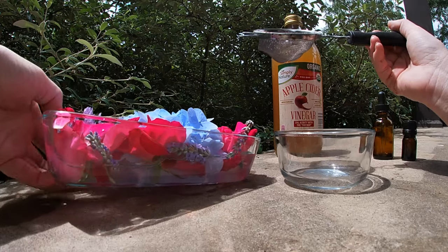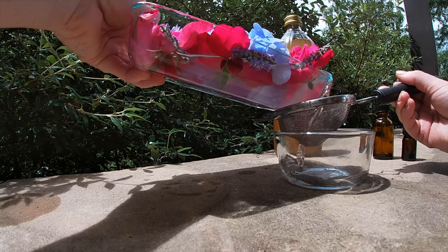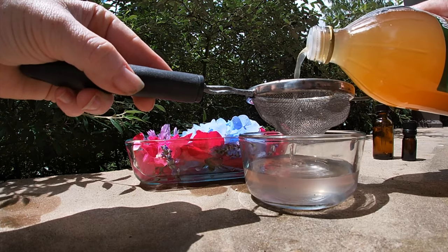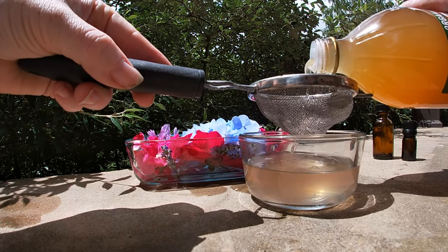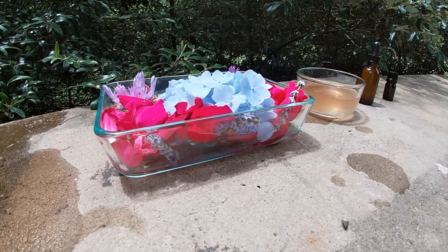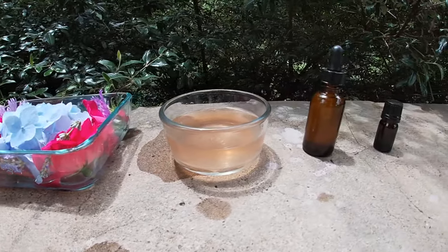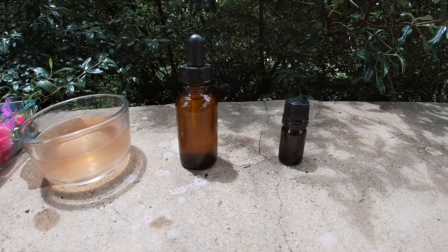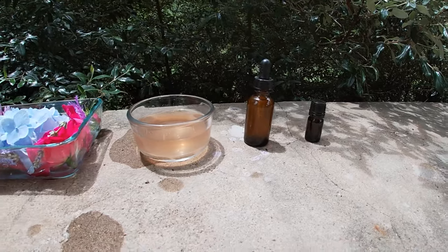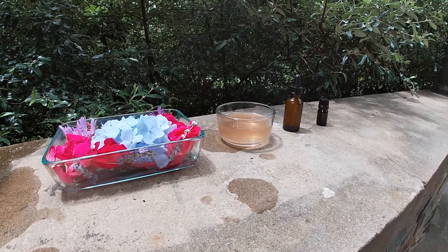Strain the water into your jar and add an equal part of apple cider vinegar or vegetable glycerin. Glycerin makes it a little tastier, although the taste of our final remedy will be hardly noticeable. Flower essences are what we call an energetic remedy, which means they are non-toxic and completely safe for all ages and species to use. This is the case because we are going to dilute this mixture twice more. The first batch we made is called the mother essence — it will last a long time and yield many stock bottles of Zarelia's rose petal essence.